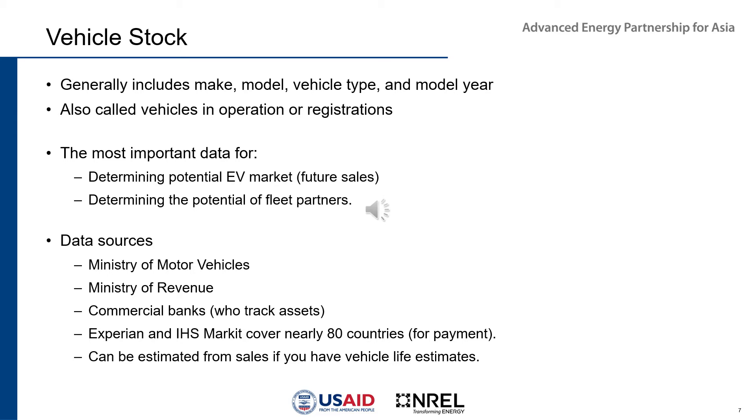Vehicle stock is the most important data for determining the potential EV market and future sales. There are more electric vehicles available for certain types, such as hatchbacks and sedans, and fewer for others like pickup trucks or heavy-duty vehicles. Getting vehicle stock by vehicle type helps you see how compatible your fleet is with an electric vehicle substitution. It also helps determine potential fleet partners — for example, if you know you have so many transit buses, you could view the local transit authority as an early adopter partner.